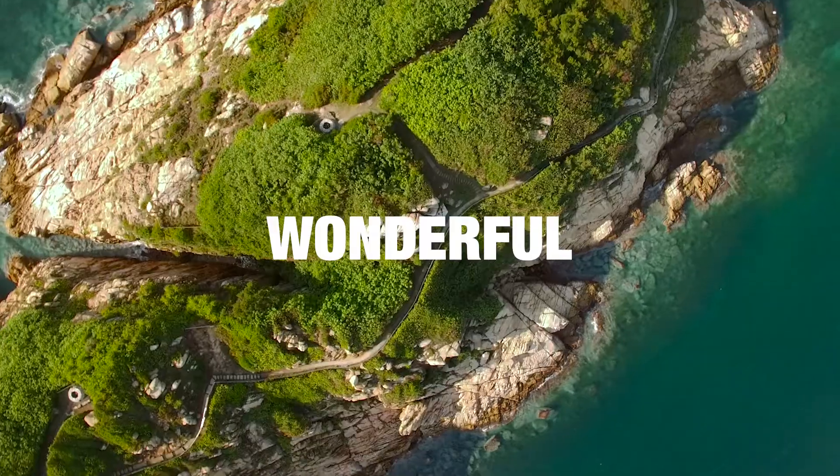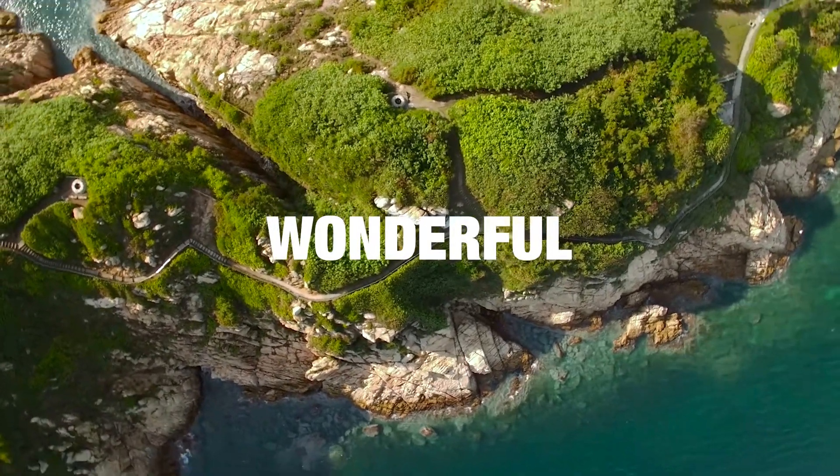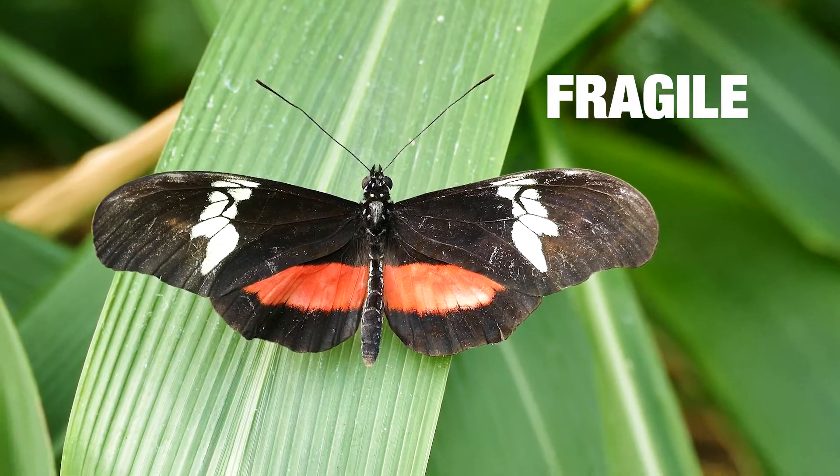This is our world. It's wonderful, but it's fragile and will not last forever.